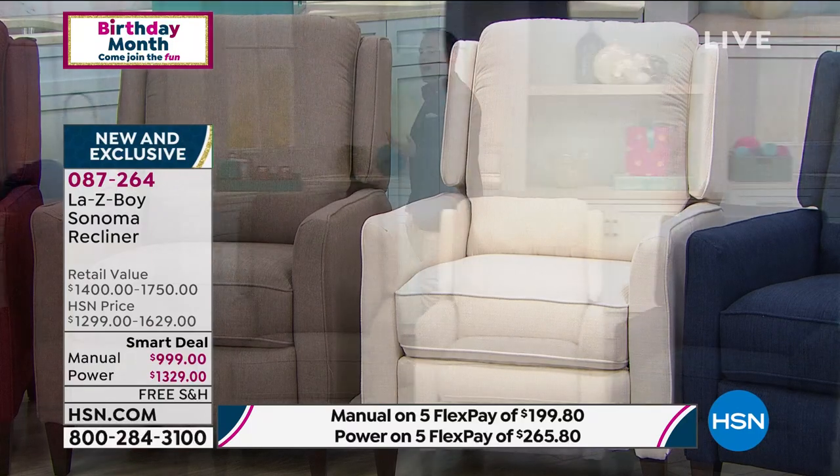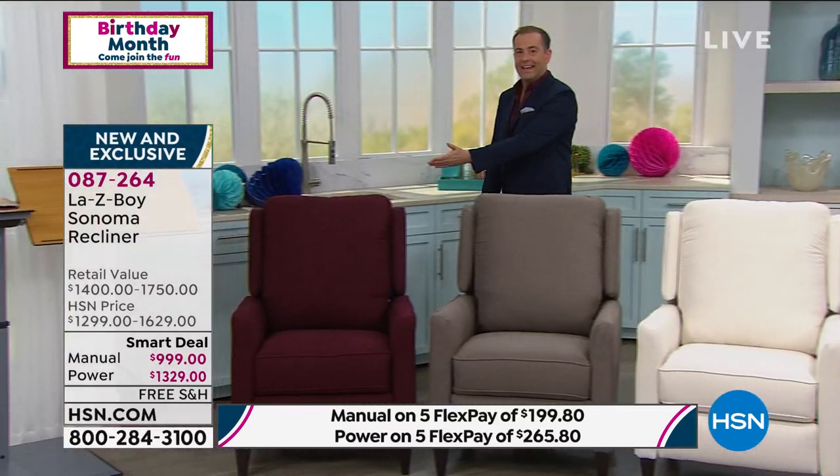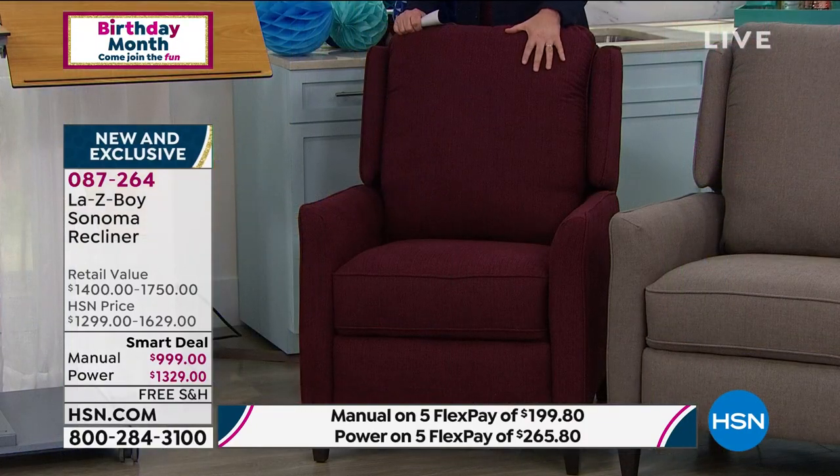Well folks, we have about eight minutes left. We have a new leader — it's not the ivory, it's not the stone. Out of nowhere, the burgundy has taken pole position. With everyone who's placed their orders, about 75 left if you want the burgundy. We have the power or the manual available. This is our lowest price of the year — it is a smart deal.